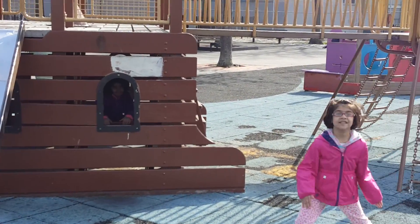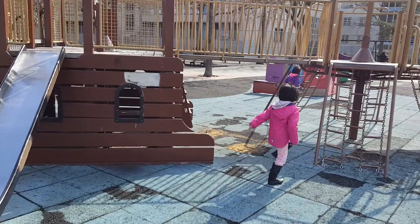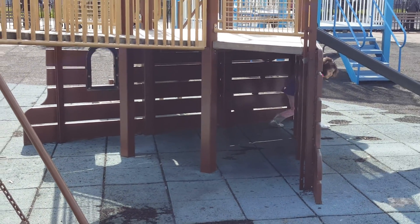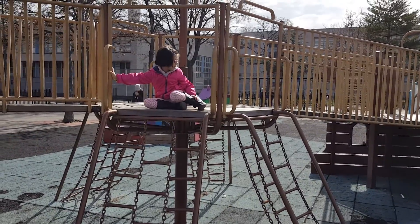Ready, set, go! So, here's this, he is. Hey! Here's my pirate. Fun. I can climb down this. I can only do this.